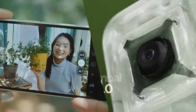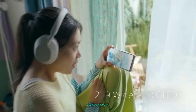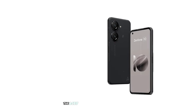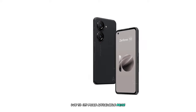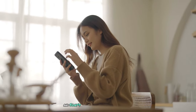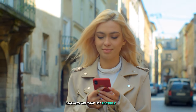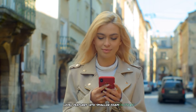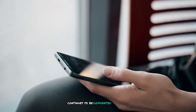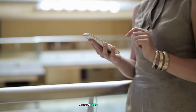Choosing between these two devices ultimately depends on individual preferences and priorities. The Xperia 5V may appeal more to photography and multimedia enthusiasts, while the Zenfone 10 offers a more compact form factor and potentially better value for money. For most users, the Asus Zenfone 10 might be the better choice due to its more affordable price, wider availability, and slightly more compact design. However, if camera performance, audio quality, and Sony's brand reputation are priorities, the Xperia 5V remains an excellent option. Both phones demonstrate that it's possible to pack flagship-level features into smaller form factors, catering to users who prefer more pocketable devices without sacrificing performance.